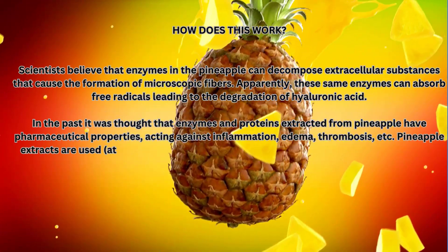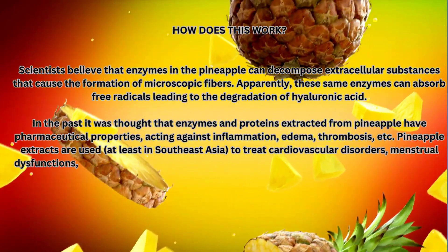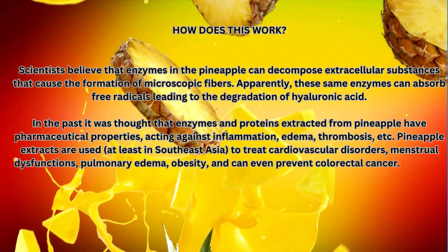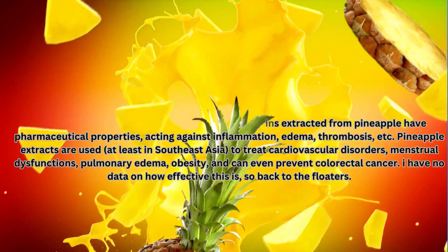Pineapple extracts are used, at least in Southeast Asia, to treat cardiovascular disorders, menstrual dysfunctions, pulmonary edema, and obesity, and can even prevent colorectal cancer. However, there is no data on how effective this is, so back to the floaters.